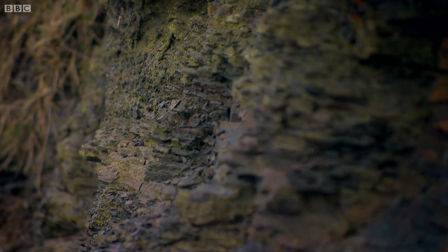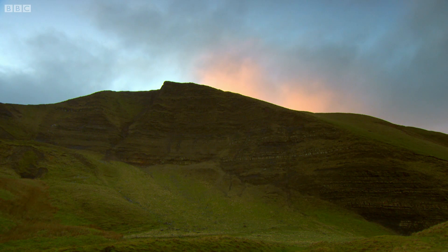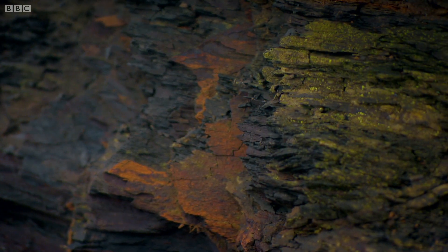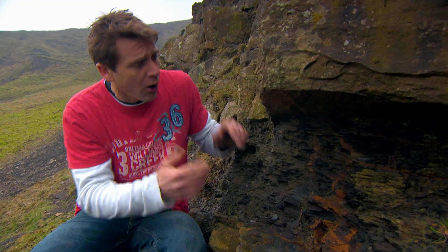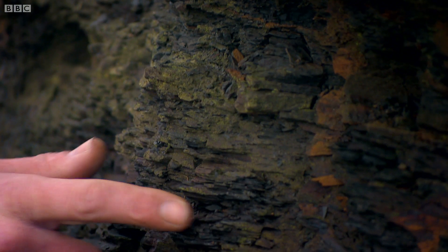Fracking is a way of mining for hard-to-reach gas reserves trapped deep underground in the most common type of sedimentary rock, shale. This all once started out as mud, but over millions of years of heat and pressure, it's been forged into rock. And this type of shale has ended up with these distinct individual layers.